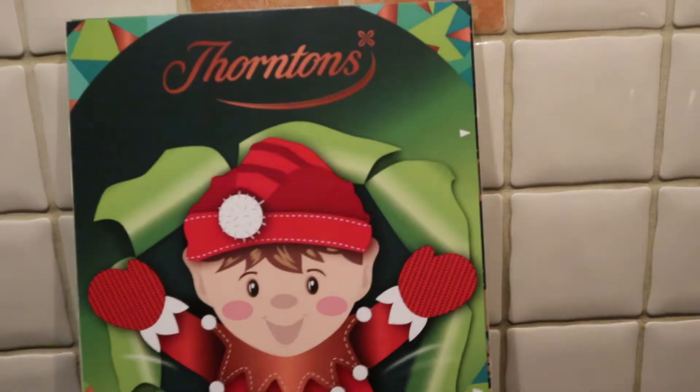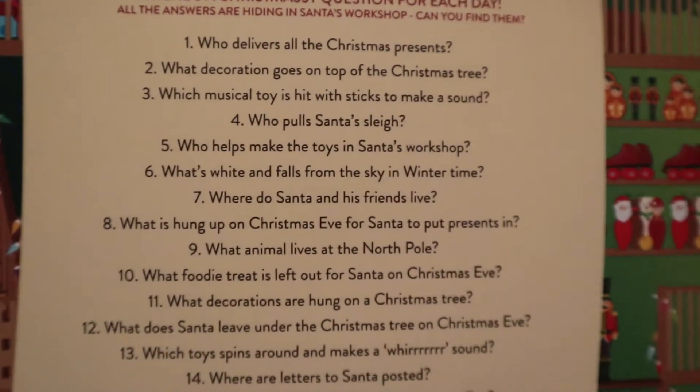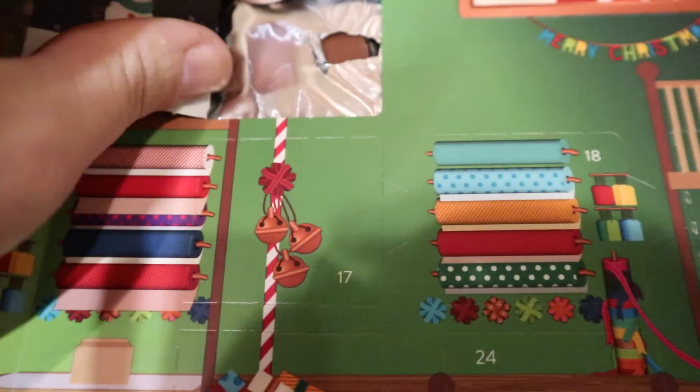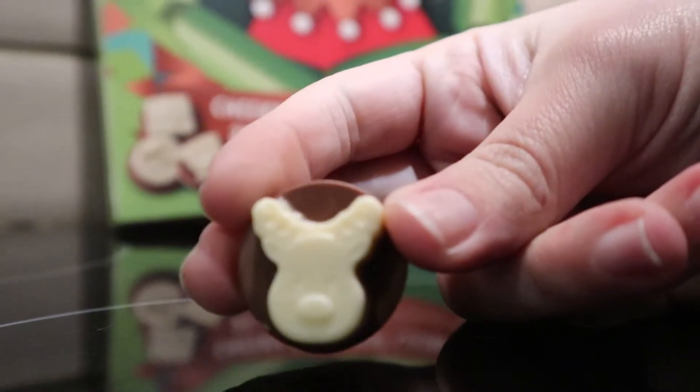It's time to open my advent calendar! Today is day five, and the question is: who helps make toys in Santa's workshop? Elves! And the chocolate is... a reindeer. A reindeer — that's nice. I don't know why it's so difficult to get out, it's ridiculous.